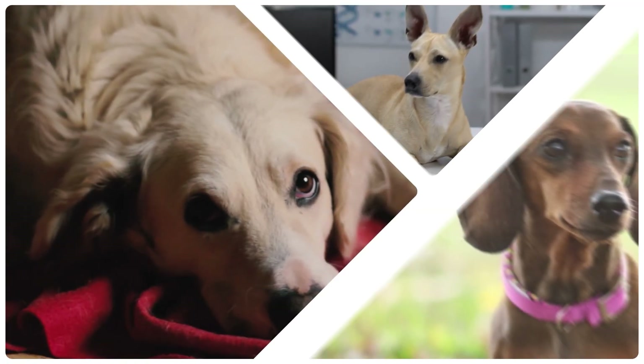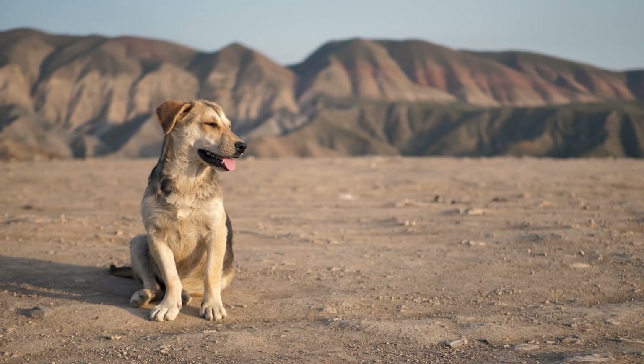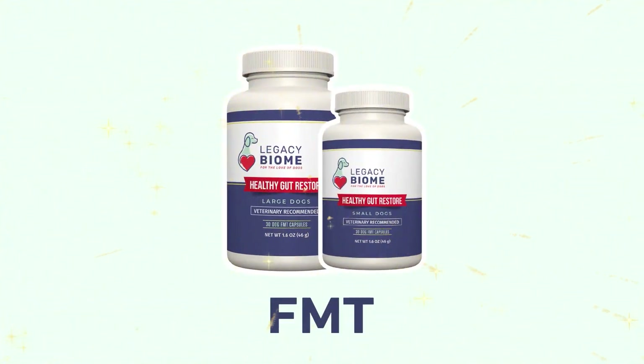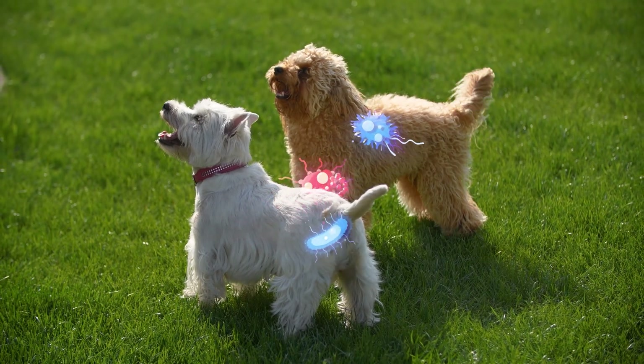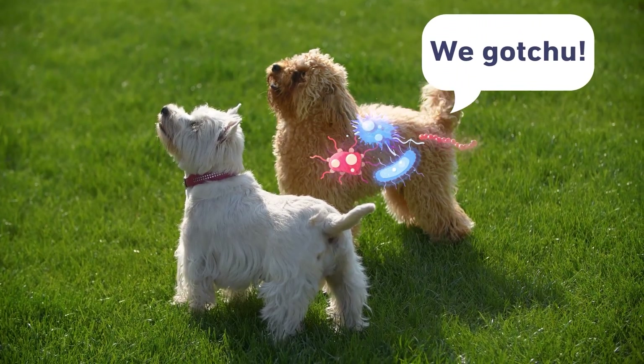Sometimes some doggy's tummies get all messed up. It makes them feel ugly — they don't feel like playing or chasing balls. That's when FMT comes in to help fix it. It's like giving their belly some special friends who know just how to make it feel happy again. Like, hey, we got you.